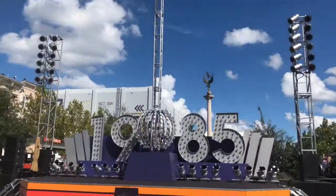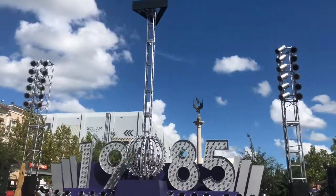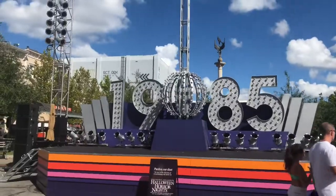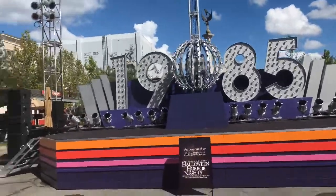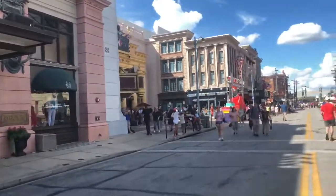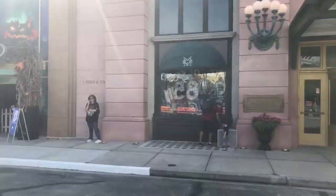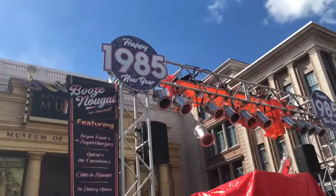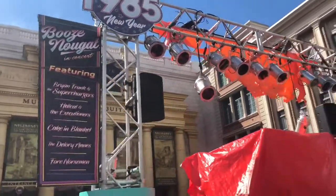Oh man, '85 is going to be so cool. This is the ball drop, and there is a stage for some musicians to sing and dance. We have the New Year's Eve displays here in the Macy's, which is cool. There we go — 1985. Who's Nougat, everybody?